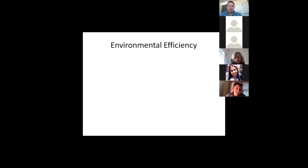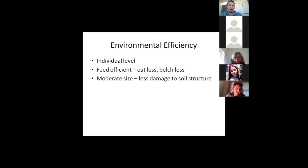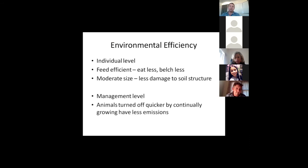Environmental efficiency at an individual level means selecting feed-efficient animals that eat and belch less, and moderate-sized cows to reduce soil compaction. At a management level, the best thing we can do is grow animals quickly, stop holding cattle up and stockpiling them over winters, and get them slaughtered younger. The average animal in New Zealand is sold three or four times, and average slaughter age is over two years — there's real opportunity to improve there.